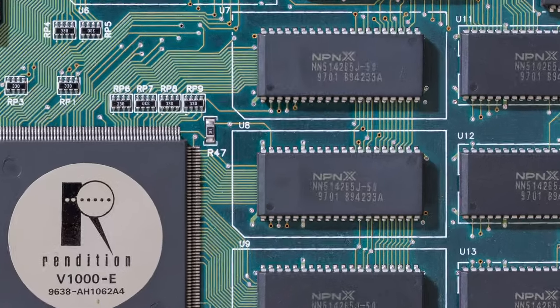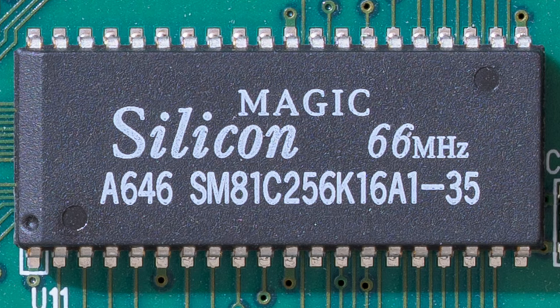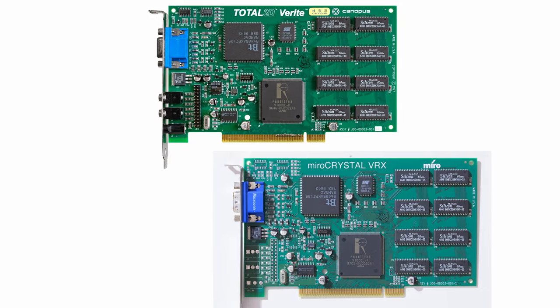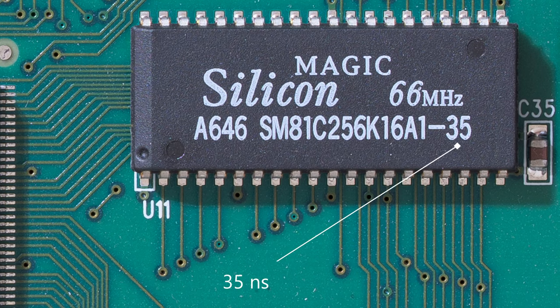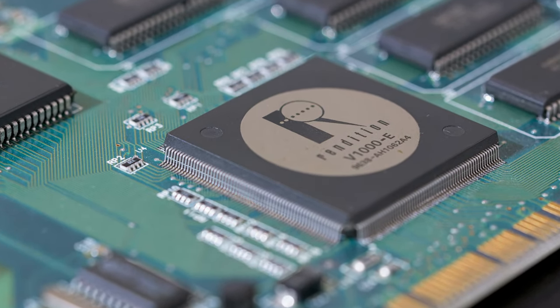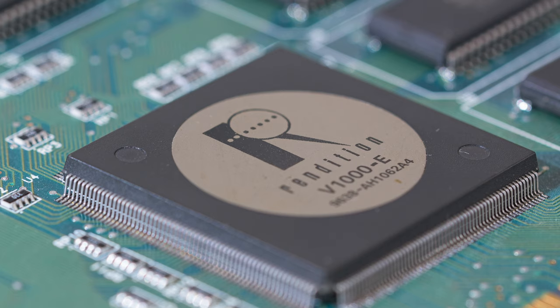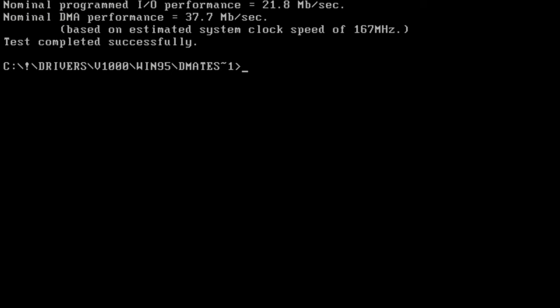Both cards are equipped with 4MB of EDO RAM, clocked at 50MHz on the 3D Blaster and 60MHz on the VRX. Every card uses slightly different memory modules — while the Canopus Total 3D looks almost exactly the same as the Miro VRX, the VRX uses different memory modules: the Total 3D uses 40ns modules while the Miro uses 35ns modules. The V-1000 had one advantage that also happened to be a disadvantage on certain systems: the Rendition chip was able to use DMA transfers, which was more efficient, but not all motherboard chipsets could make use of this feature, resulting in horrible performance on some boards.